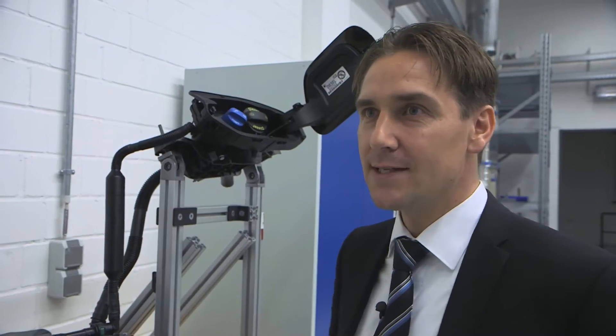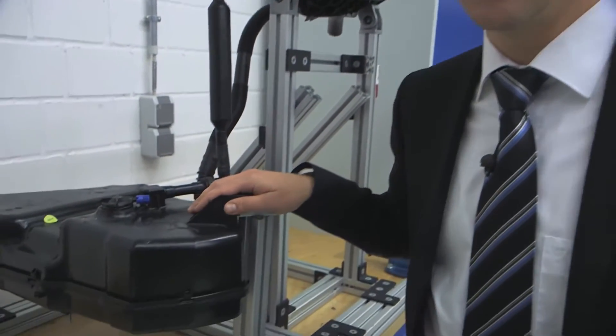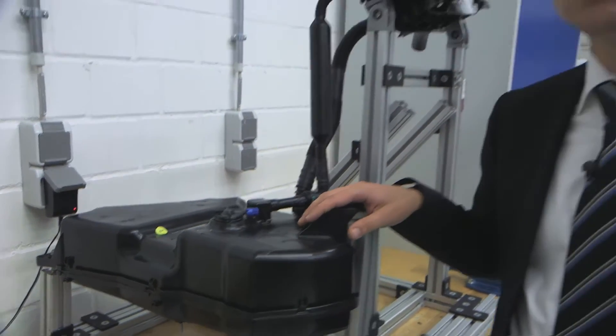When refueling, AdBlue flows through a separate single tube into an additional tank in the car. From this tank it is then dosed with a front pump module to the engine, where it is sprayed into the exhaust system.